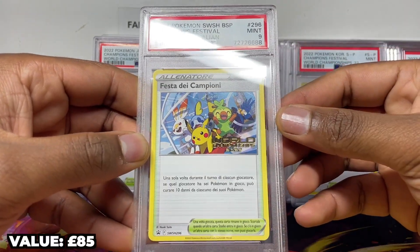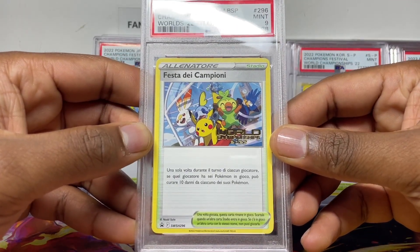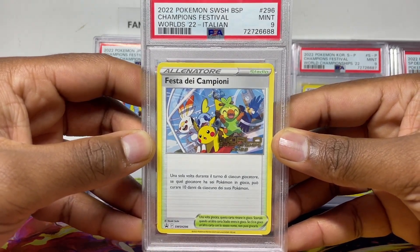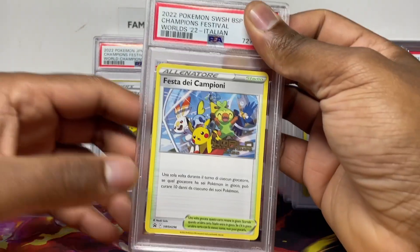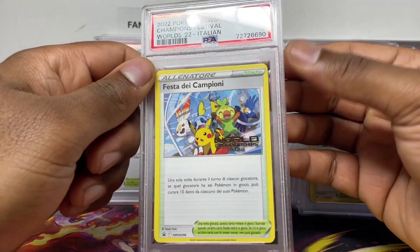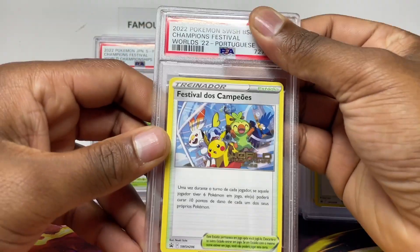Korean's done, we're into Italian. If you're Italian let me know, because with all the European languages it's hard to distinguish — I can't read any of them. Let me know if this is really Italian to make sure they haven't mislabeled it — every time I see World's promos on eBay they always mislabel them. Mint nine. Italian mint nine again.